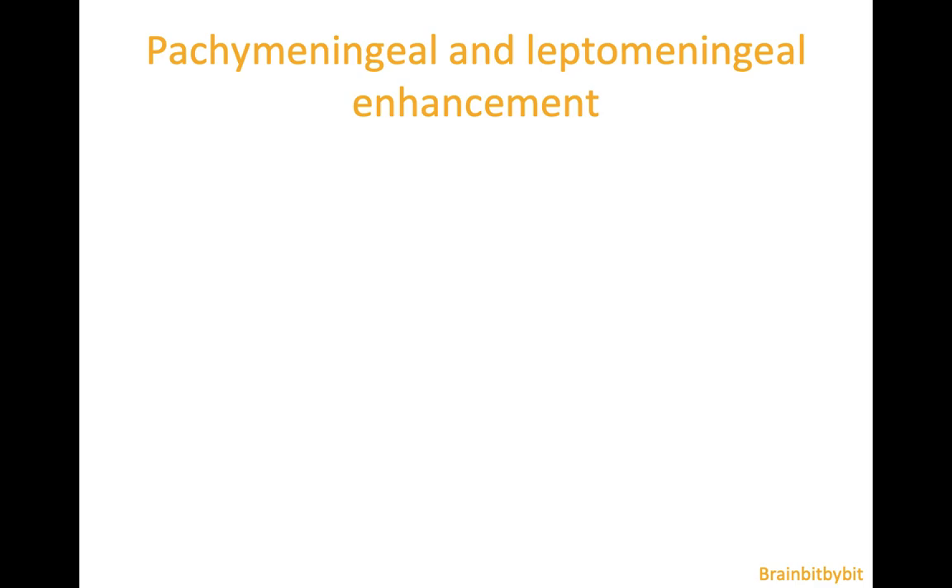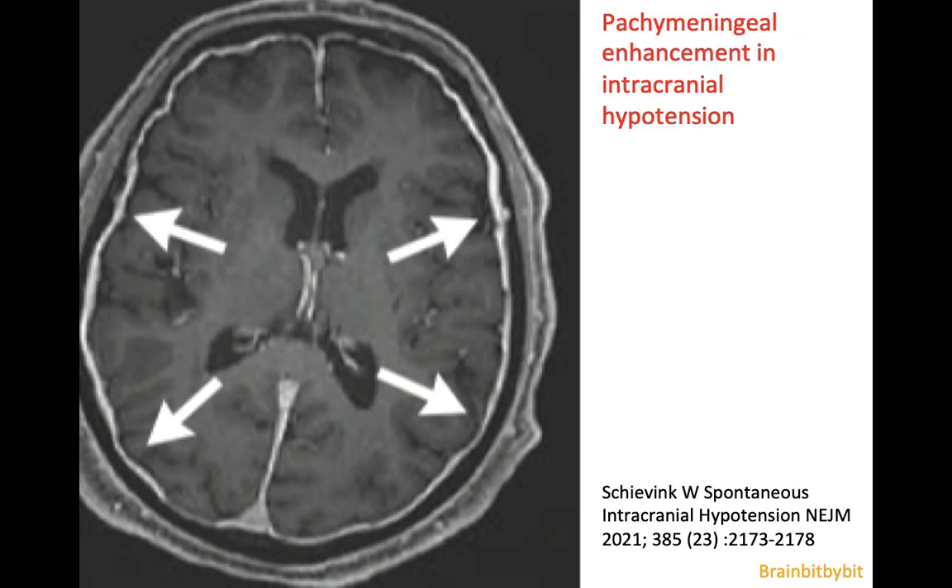I will show images of meningeal enhancement and there are two major patterns: pachymeningeal and leptomeningeal enhancement. In pachymeningeal enhancement there is enhancement of the dura and the outer part of the arachnoid, so the enhancement follows the contours of the inside of the skull and the falx.